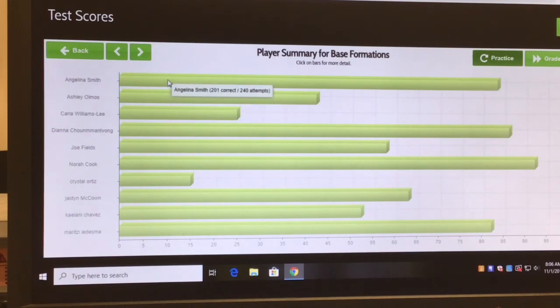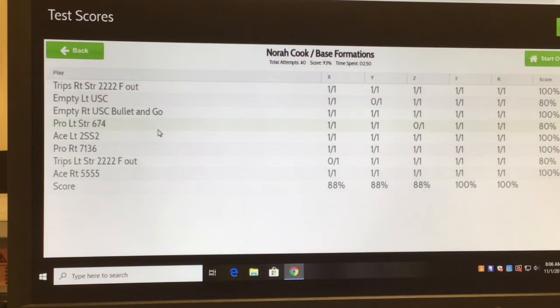Looking at individual scores — Nora Cook: on basic formations she's taken the test 40 times, her score is 93%, and she spent 2 minutes and 50 seconds practicing. She knows where to align X, Y, Z, F, and K — she got 100% on this formation. She missed where Y lines up in one situation. Overall, 88% on X placement, 100% on F — of course, since she plays the F position. I can find out exactly where each girl needs to work.